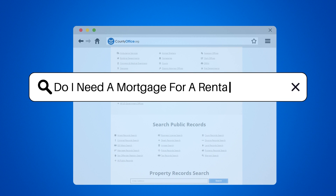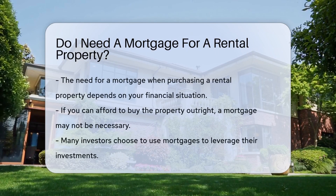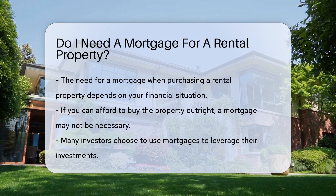Do I need a mortgage for a rental property? When considering purchasing a rental property, the need for a mortgage depends on your financial situation. If you have enough cash to buy the property outright, you may not need a mortgage.